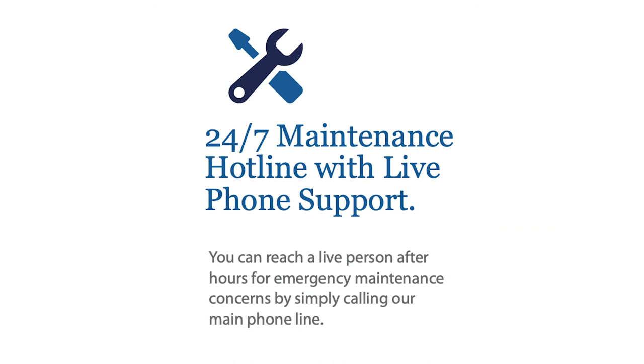The next is the 24/7 maintenance hotline. If you do have an emergency, we will provide you an emergency contact number and someone will be able to answer the phone 24/7. This is in case of catastrophic events — fire, flood, things of that nature.